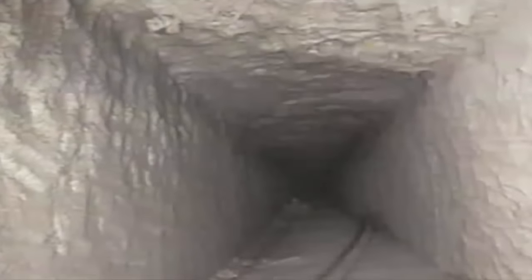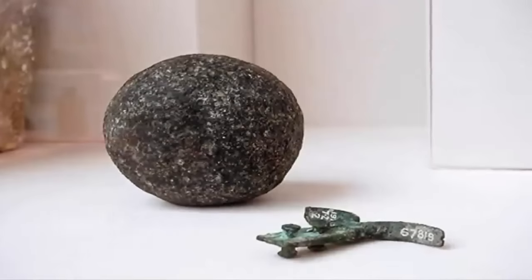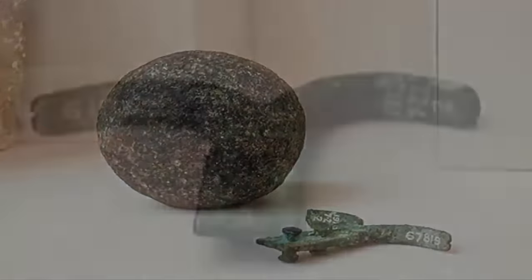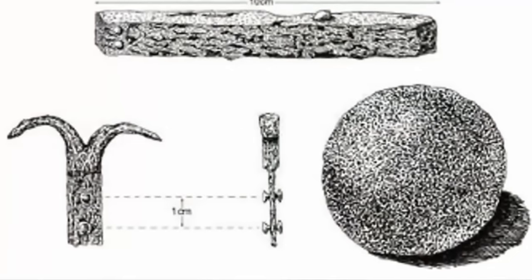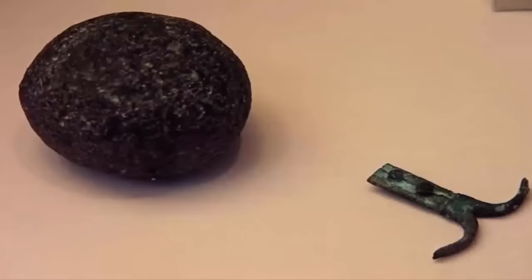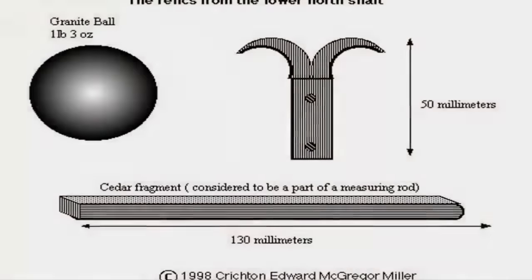Each section of the hexagonal steel rods measures 2.7 meters in length and was fitted with a round socket, which allowed them to be joined to the next section. In one of the lower shafts in 1872, Waynman Dixon found three more objects which could be considered proof of prior covert exploration of the mysterious northern shafts: a copper grappling hook about 5 centimeters in length, accompanied by a small gray-green stone ball, and a broken-off piece of a square wooden slat or rod about 13 centimeters long.